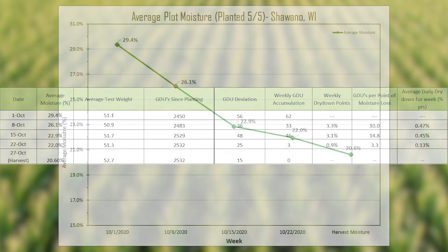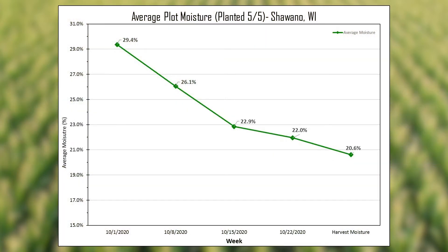As we got into that third week of October, we got cool conditions with some rain, and it really slowed that dry down rate. We saw an average moisture loss of only about one percent in that third week.